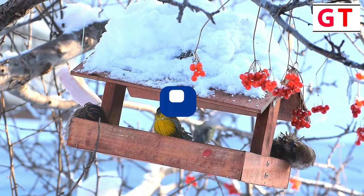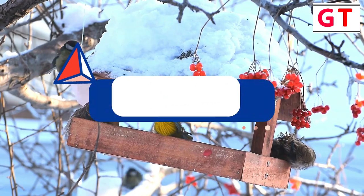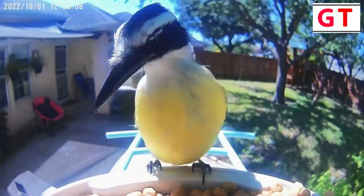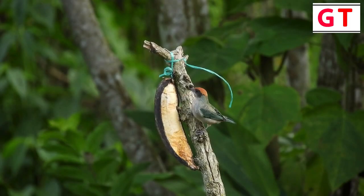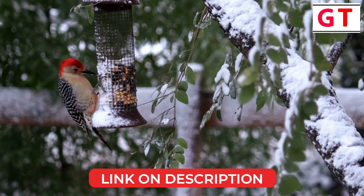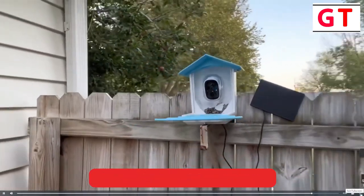In this video, we're going to be checking out the Top 5 Best Bird Feeder Cameras of 2024. I made this list based on my personal opinions and research, and I've listed them based on quality and features, including options for every type of consumer. Whether you're looking for a bird feeder with a camera, we have the products for you. If you want more information and updated pricing on the products mentioned, be sure to check the description below. So let's get started with the video.